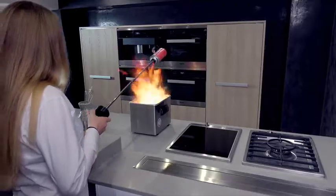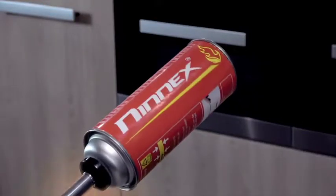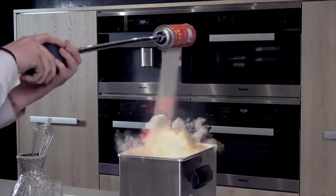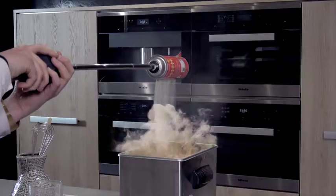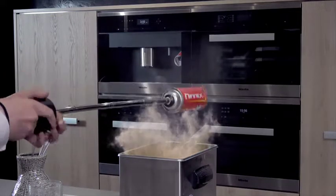you can extinguish the fire from a safe distance. By dispersing the extinguishing agent over the seat of the fire, it will be extinguished immediately without releasing harmful or toxic gases.